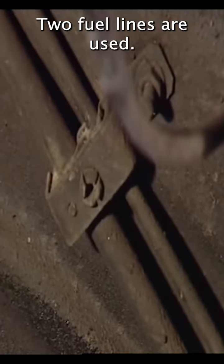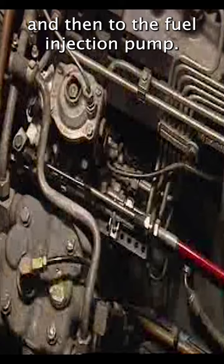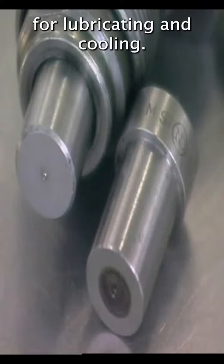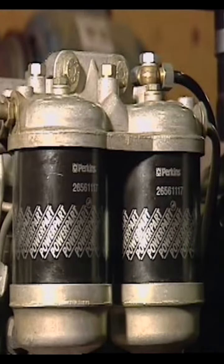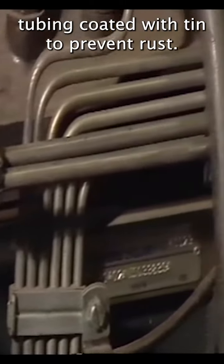In light commercial diesel engines, two fuel lines are used. One carries fuel from the tank to the filters and then to the fuel injection pump. The other is the return line — it carries back to the tank the fuel that is used for lubricating and cooling the injectors, the injector pump, and for bleeding the filters.